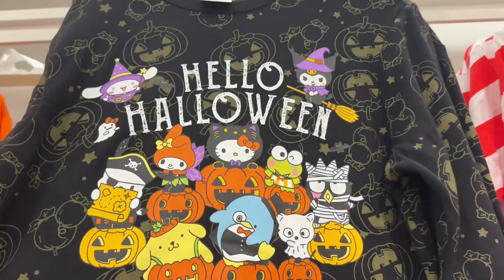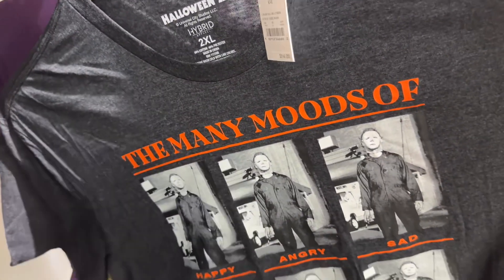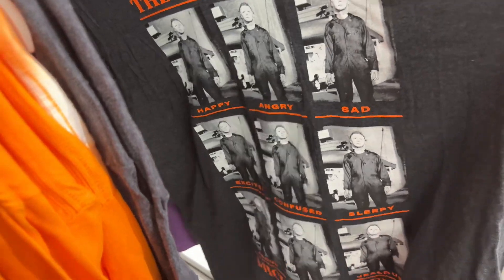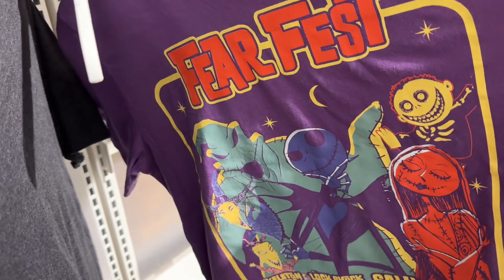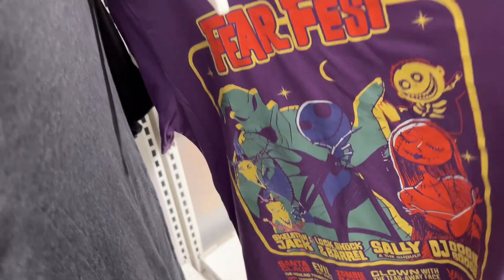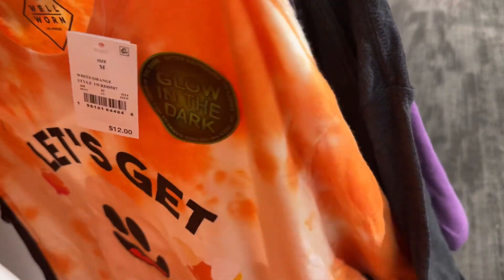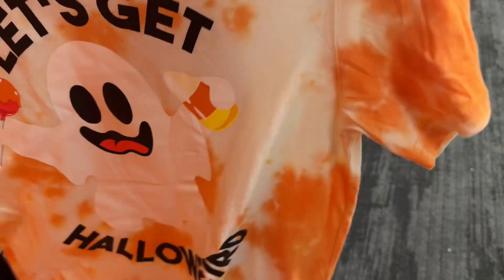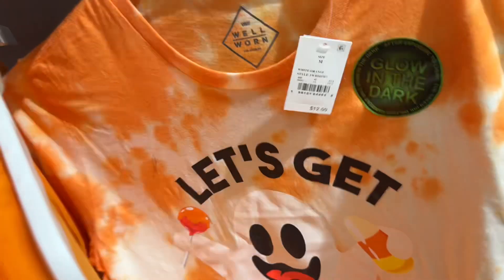I think this is an adorable sweatshirt and it's twenty-two dollars. The many moods of Michael Myers — Halloween 2 — that's really funny. Fear Fest, it's the night before Christmas — that's cute. Glow in the dark ones are fun.